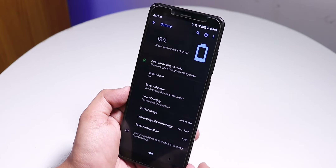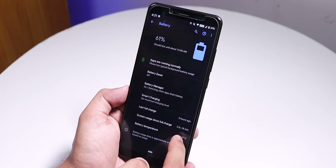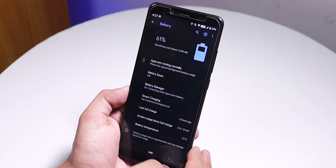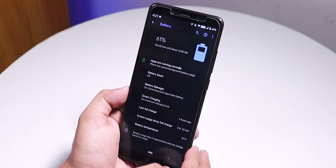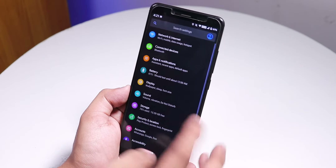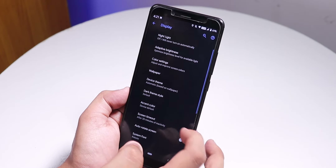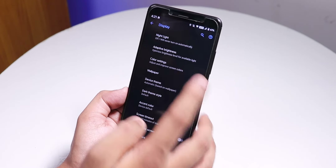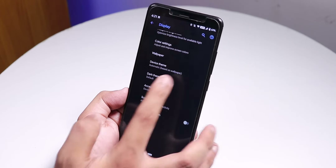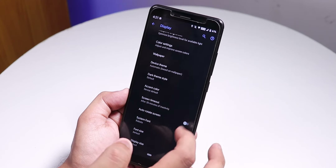Battery life on this ROM is pretty decent. After about three hours and 20 minutes of use with screen on time, there is 61% battery remaining, so you can definitely get six to seven hours of screen on time easily. In Display Settings, night light works and inside color settings you can fine-tune screen colors. There is a dark theme style option you can change to black.